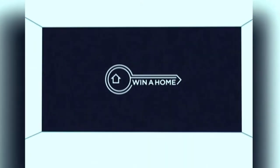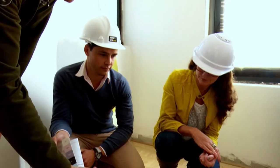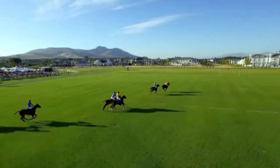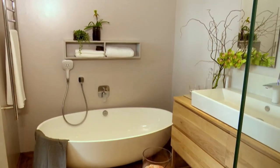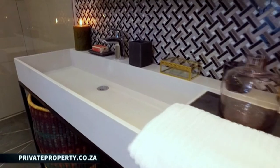Express Yourself. Win a home on Afternoon Express where three design contestants are turning three empty properties at Valdeville Estate in the Cape Winelands into dream homes using finishes provided by Caesarstone and Plascon. Vote for your favourite and you could win.